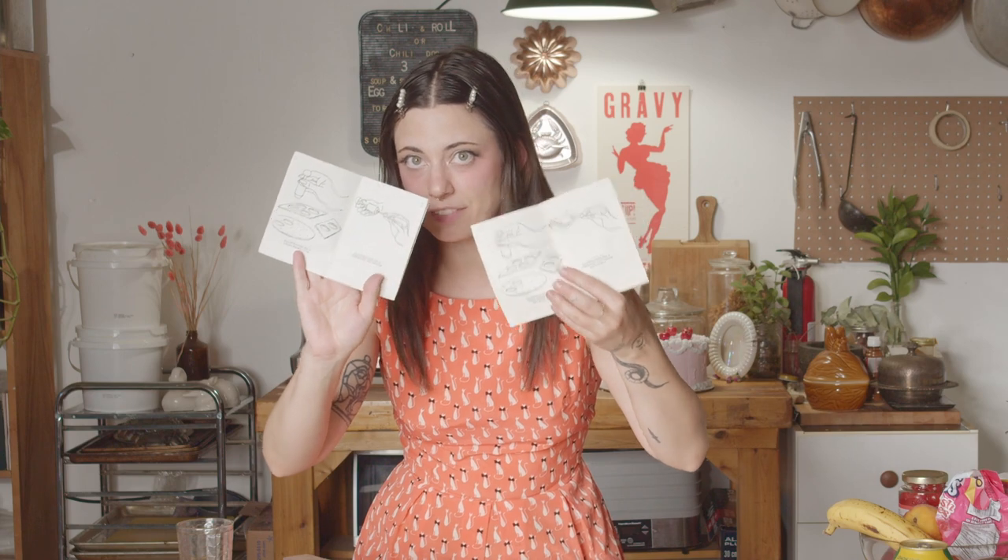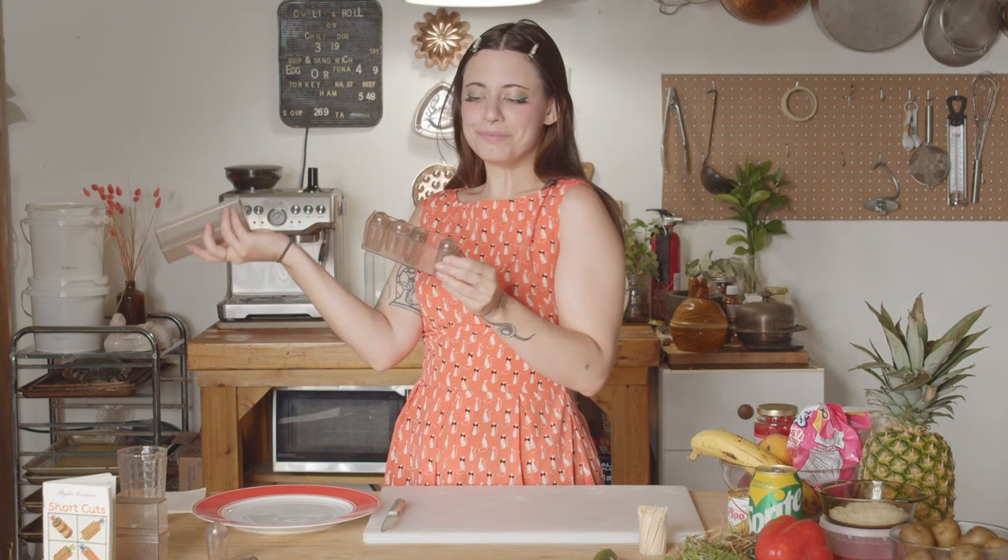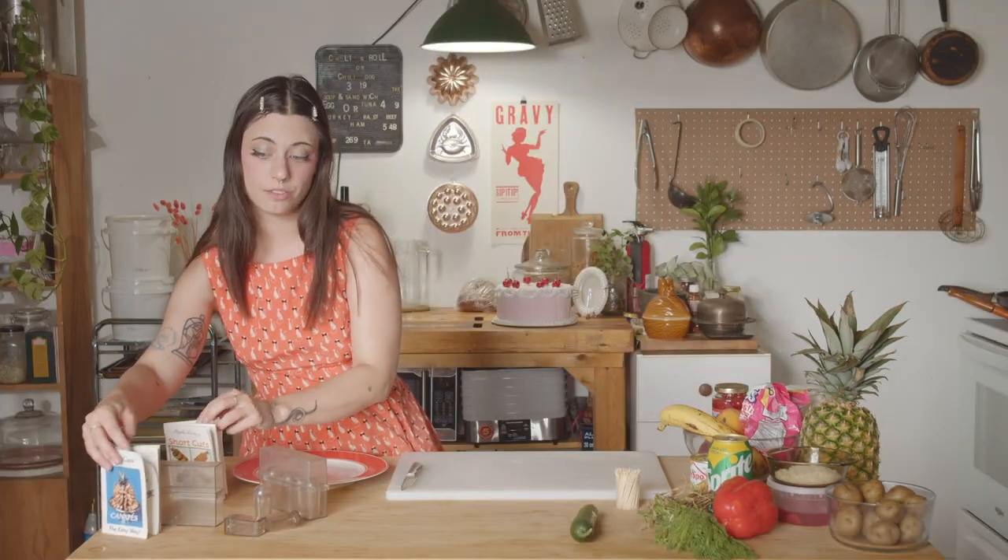Headquarters needs you to find the difference between these two images. Corporate needs you to find the differences between this picture and this picture. They're the same picture. Basically, it's a tool that lets you stack stuff of the same shape and then pop it out. So I have this and I should probably use it.